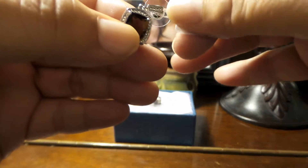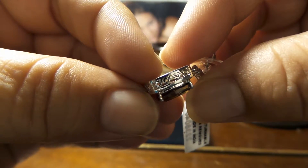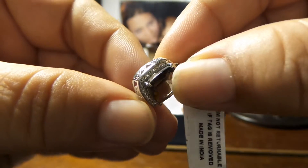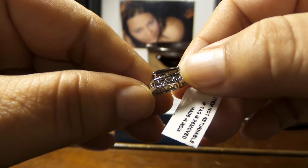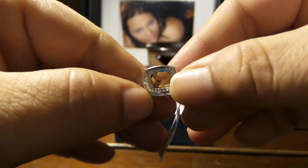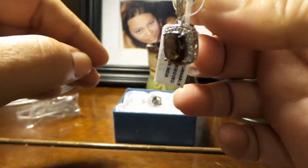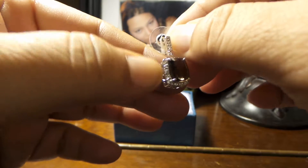Look at that detail — how beautiful. The material of the earring is platinum bond brass. You can see it is available on our Bonanza booth.